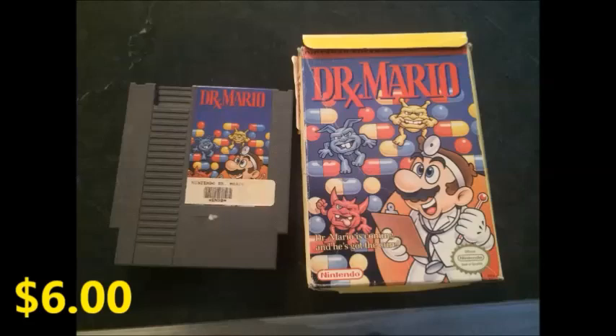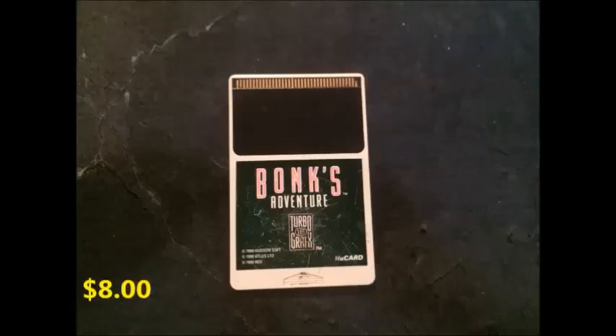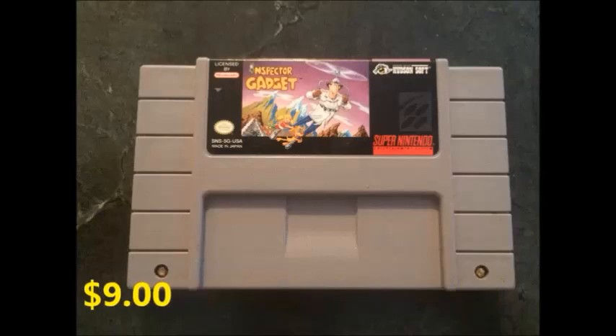So of course I'm a customer, and here are some of the things that I purchased. $6 for a boxed Dr. Mario. $8 for TurboGrafx-16 Bonk's Adventure — this is a steal for me, around my parts it's $20. Another great one for me to find,